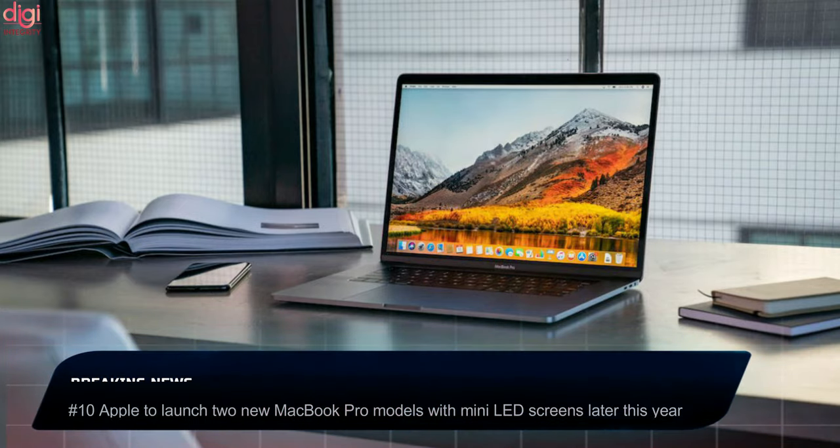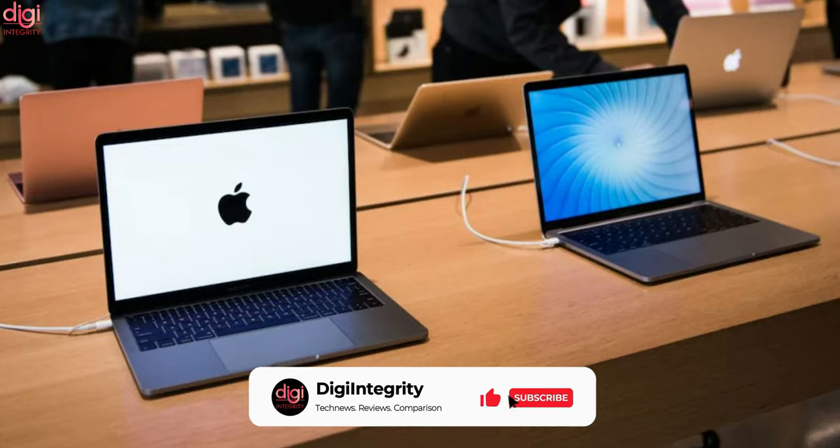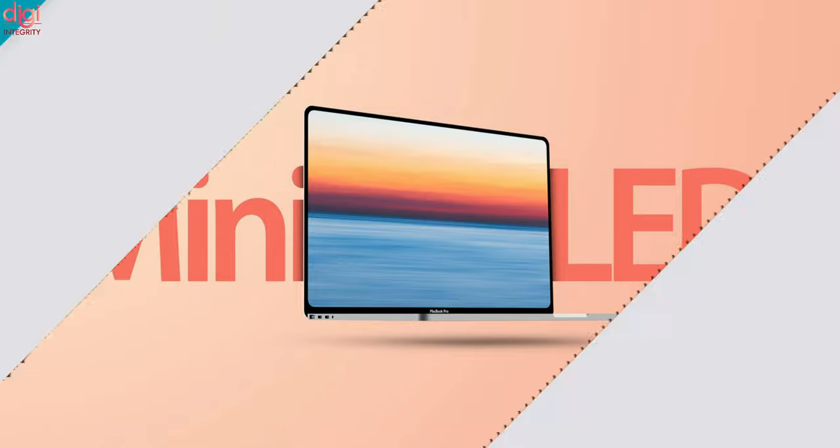A new report says that Apple has two new MacBook Pro variants in the pipeline. One will feature a 14-inch mini-LED screen and the other is a 16-inch variant. Both MacBook Pro models are expected to be powered by Apple's M1X chipset.